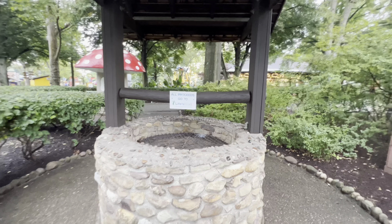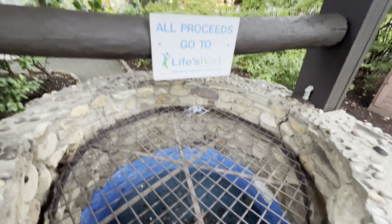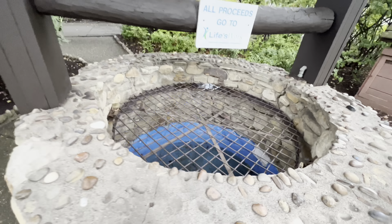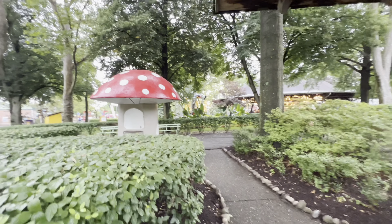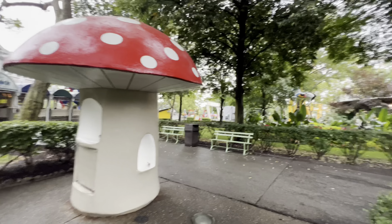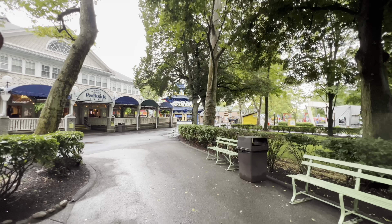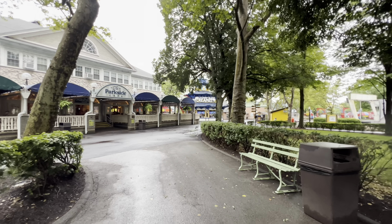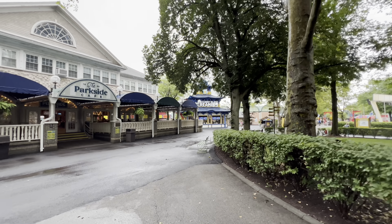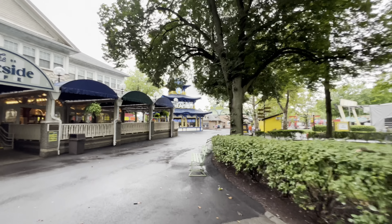We've got a little wishing well here - all proceeds go to Life's Work of Western PA. It's not very deep, but you can throw your coins in and make some wishes. We've also got this giant mushroom water fountain. The music in this park is so loud - we're probably gonna get a copyright claim. It's a midsummer Sunday, it's rainy, and that has kept a lot of people away.